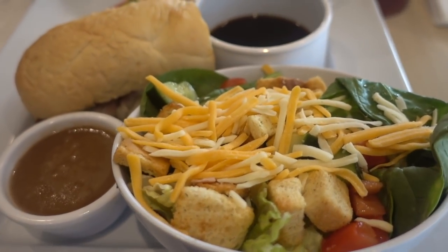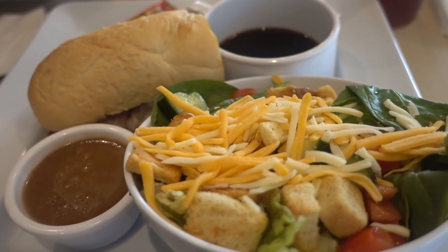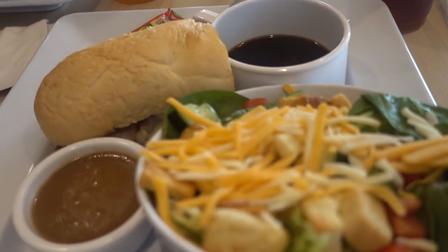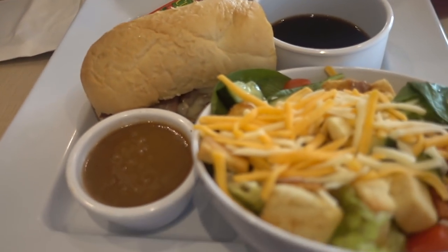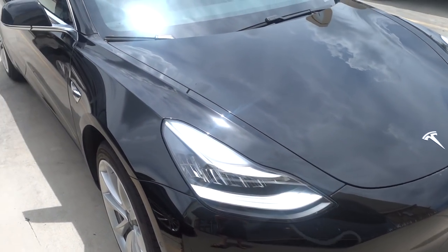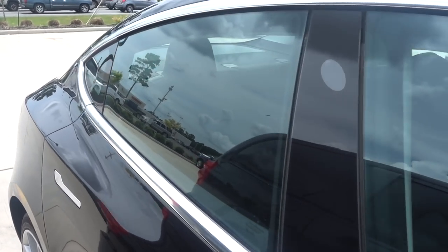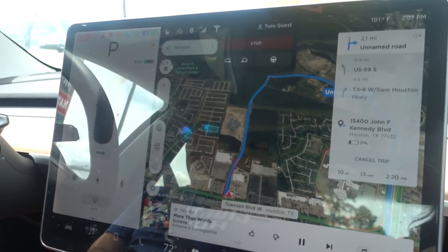So we came out to McAllister's for lunch as an excuse to drive the Tesla one last time. I got a French dip and a salad, of course the McAllister's tea, and Mike got the chipotle chicken with potato salad. Yum! Alright, it's our last time driving the Tesla — my last time getting a ride in it before we return it. Gotta get your key. Boop — now we're good.